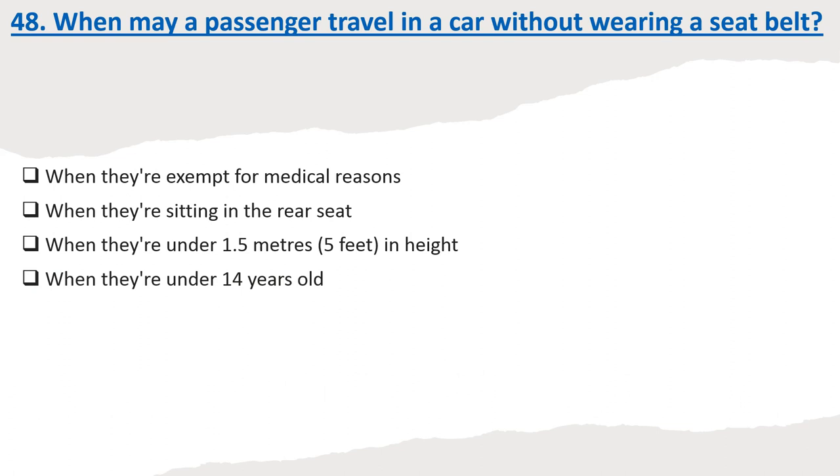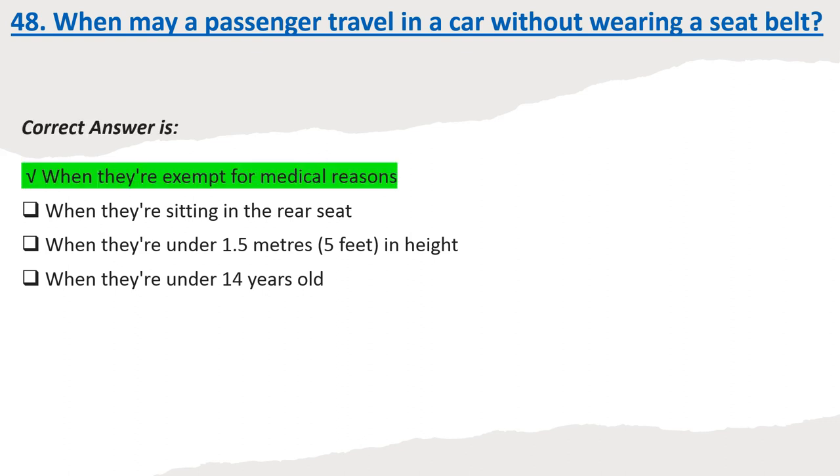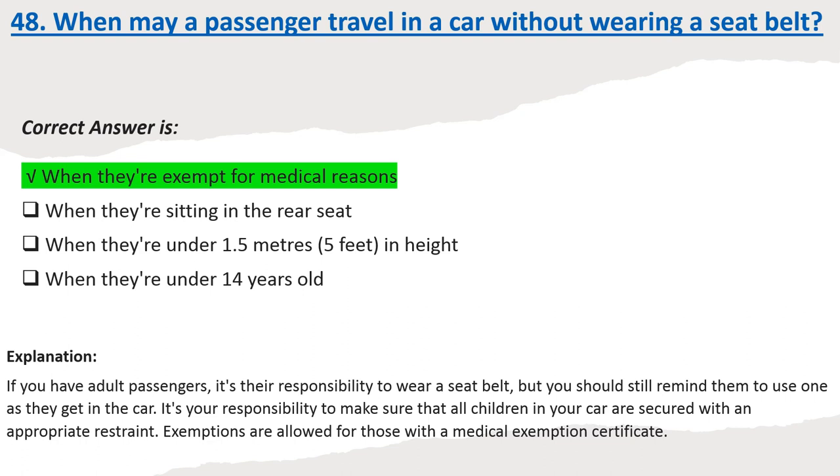Question 48: When may a passenger travel in a car without wearing a seat belt? Options: When they are exempt for medical reasons. When they are sitting in the rear seat. When they are under 1.5 meters in height. When they are under 14 years old. Correct answer: When they are exempt for medical reasons. Explanation: If you have adult passengers, it's their responsibility to wear a seat belt, but you should still remind them to use one. It's your responsibility to make sure that all children in your car are secured with an appropriate restraint. Exemptions are allowed for those with a medical exemption certificate.